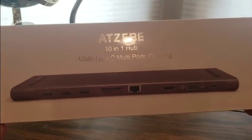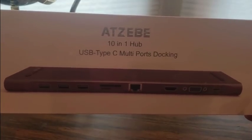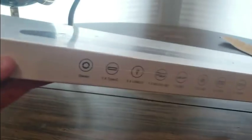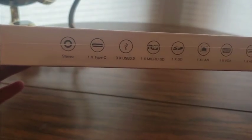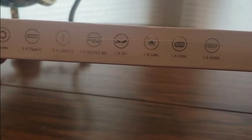This would be another great gift to get somebody. It's the ATEZEBE 10-in-1 USB Type-C Multi-Way Docking hub. It has one Type-C, HDMI, three USBs, one Micro SD, one SD, one LAN, one VGA, one HDMI.